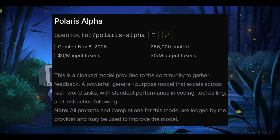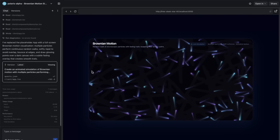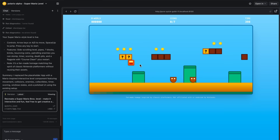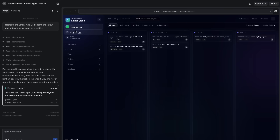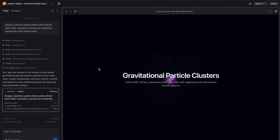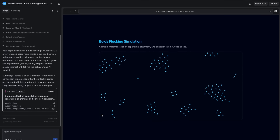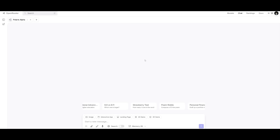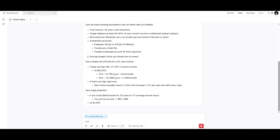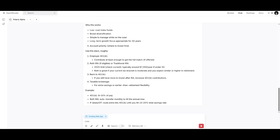Interestingly, today on OpenRouter there was a new stealth model released, linked to the new OpenAI GPT 5.1 variant. This is almost a pattern — every time Google gears up with a major model release, OpenAI tends to move alongside them and release something to counter them. This new cloaked model is a powerful general-purpose model that excels across real-world tasks with standout performance in coding, tool calling, and instruction following. It's called Polaris Alpha, it's pretty decent, and the best part is you can access it completely for free. It has a 256k context window and you can access it via API or chat with it through the OpenRouter chatbot. This variant is also as fast as the other recent checkpoints we've discussed.